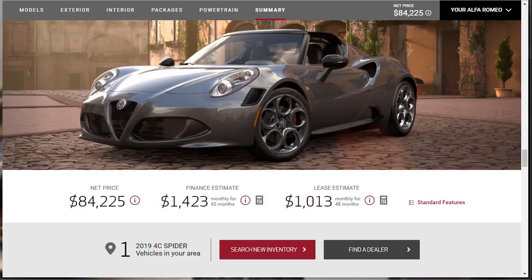We've gone through everything and learned all about the Alfa Romeo 4C Spider 2019. We've built and priced one, and I've even downloaded the build summary — if you like the way I've built and spec'd this 2019 Alfa Romeo 4C Spider, you can download the build summary in the description below. I'm going to go ahead and wrap this video up. If you've watched the whole video, thank you — please like, share, and subscribe. Have a wonderful day and I'll see you on the next video.